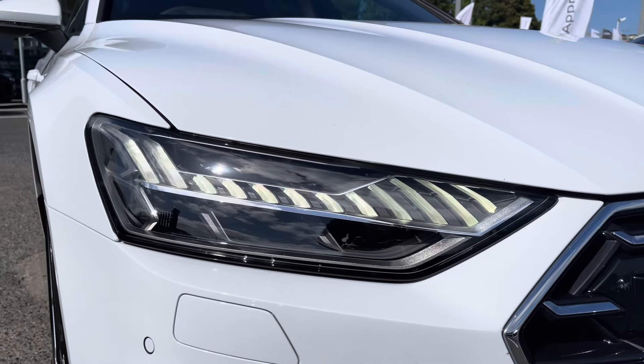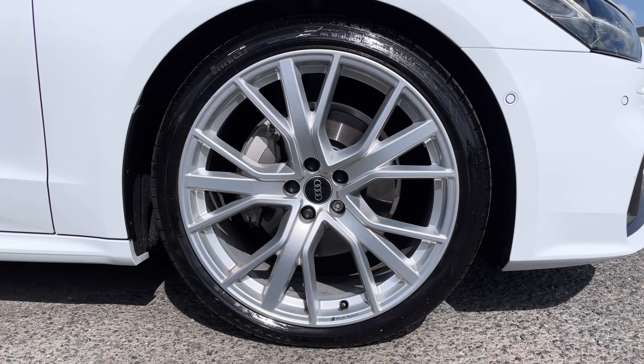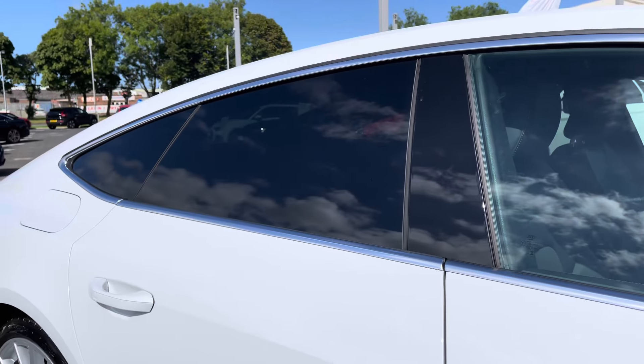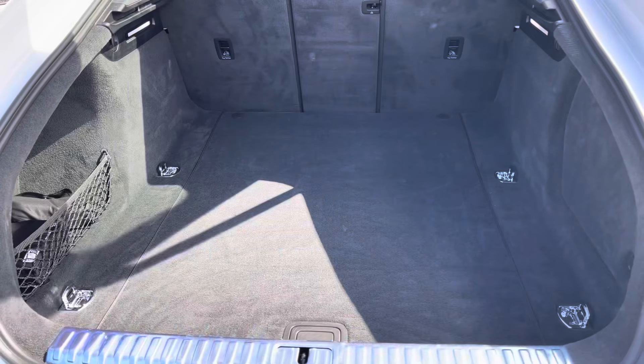Combined with the amazing exterior features, these do include the Matrix LED headlights, as well as the optional 21-inch 5V-spoke star design alloys, really complementing the sporty exterior styling. And to the rear of the vehicle, there's privacy glass there as well.